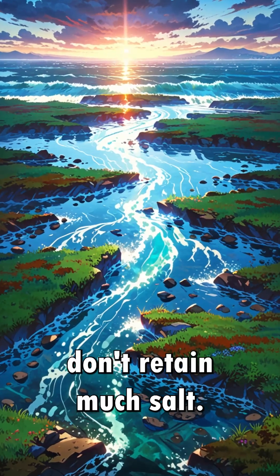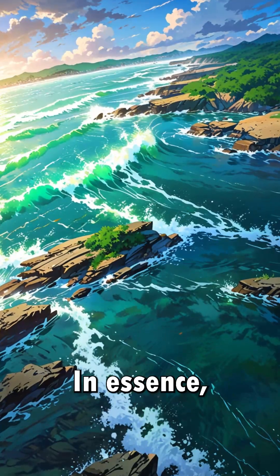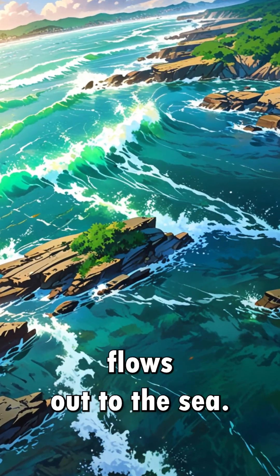Rivers, however, don't retain much salt. They just transport it to larger bodies of water like oceans and lakes. In essence, what goes into rivers eventually flows out to the sea.